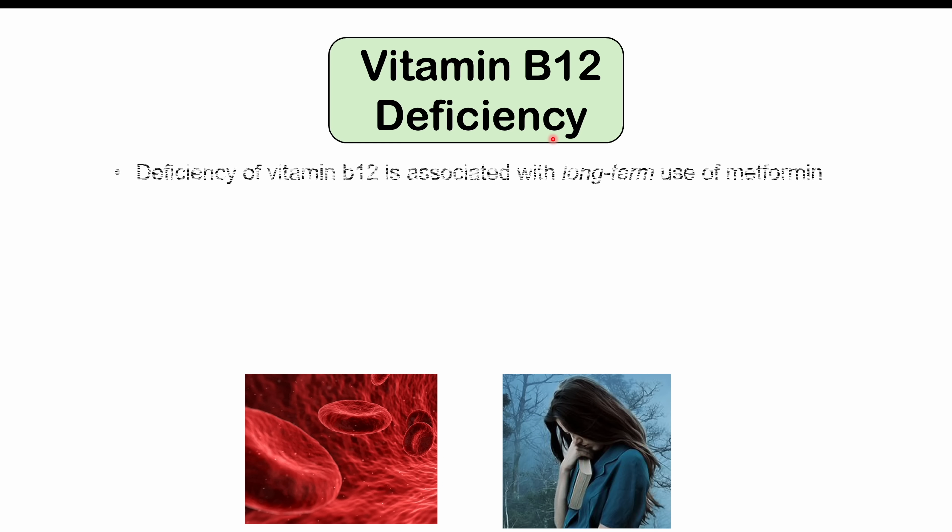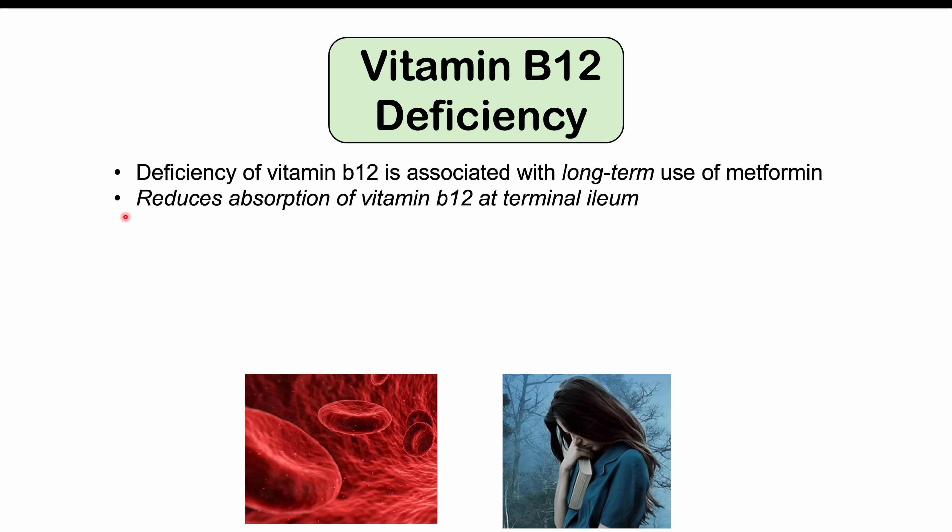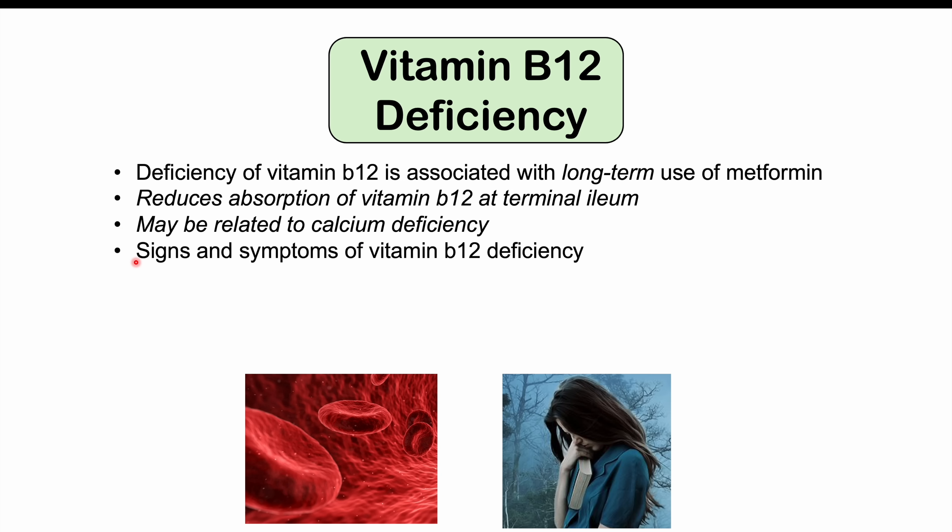Another important side effect not often talked about is vitamin B12 deficiency. Deficiency of vitamin B12 is associated with long-term use of metformin — the longer patients have been using it, the more likely they are to have a B12 deficiency, so after a year or a few years this is something to look out for. The reason is that metformin reduces the absorption of vitamin B12 at the terminal ileum, where B12 and other fat-soluble vitamins are absorbed. This B12 deficiency may be related to a calcium deficiency, and in some cases supplementing calcium can help improve B12 levels as well.